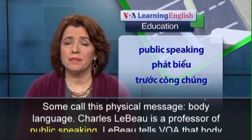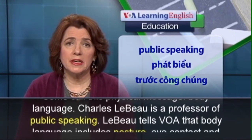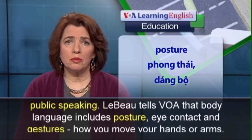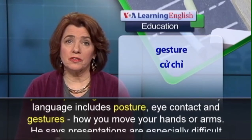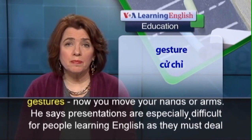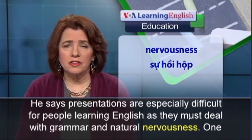Body language — Charles Laboe is a professor of public speaking. Laboe tells VOA that body language includes posture, eye contact, and gestures — how you move your hands or arms. He says presentations are especially difficult for people learning English.